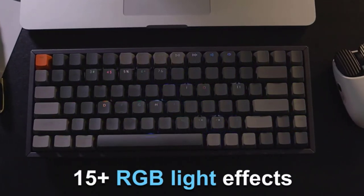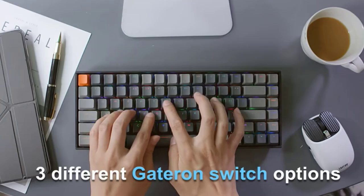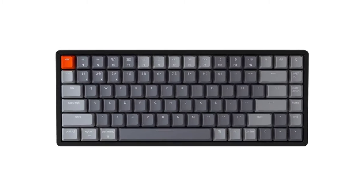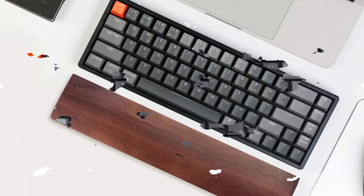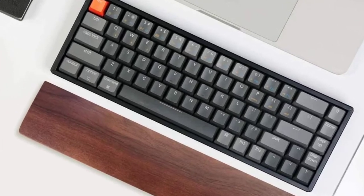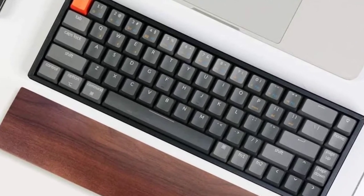It wirelessly connects with most Bluetooth devices like your laptop, smartphone, or tablet, so you can switch between devices throughout the day with ease. This mechanical keyboard is also fully Mac compatible, with the F keys set up for Mac functionality. You can swap between the included sets of keycaps for either Windows or Mac use.